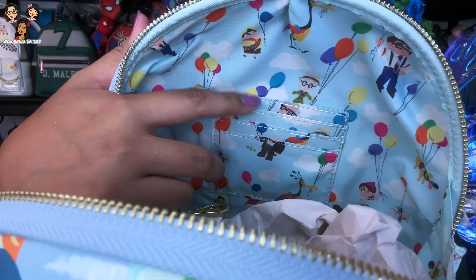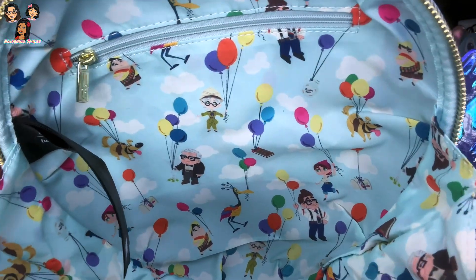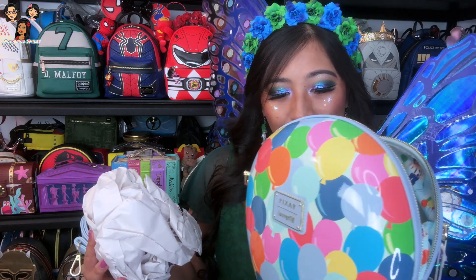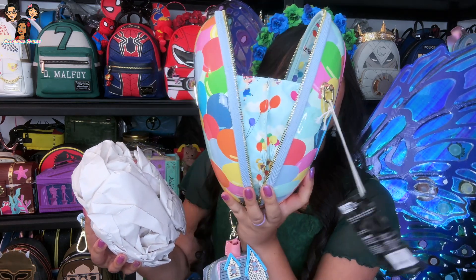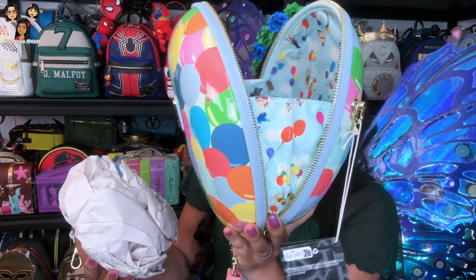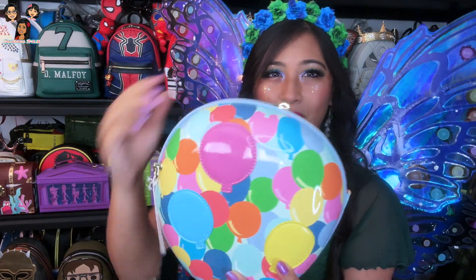The inside of the bag does have a couple of cardholder slots. You get Kevin the bird as well, and then you've got old Carl, Muntz's castle — yeah it's very cute. You've got the adventure book, the Paradise Falls savings jar, the mailbox — it's just so sweet. It opens pretty wide. It's got fabric there holding it in place so you can open it and it won't just flap all the way open, and there's a decent amount of space so you can actually reach in and get whatever you need.